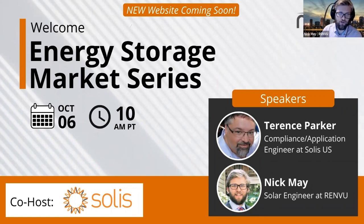Welcome everybody to the energy storage market series. Today we're going to be hearing from Terence Parker, compliance and application engineer at Solus US. Before we dive in, I'll give a little background on Renvu and some of the products and services we offer. My name is Nick. I'm a sales engineer here at Renvu.